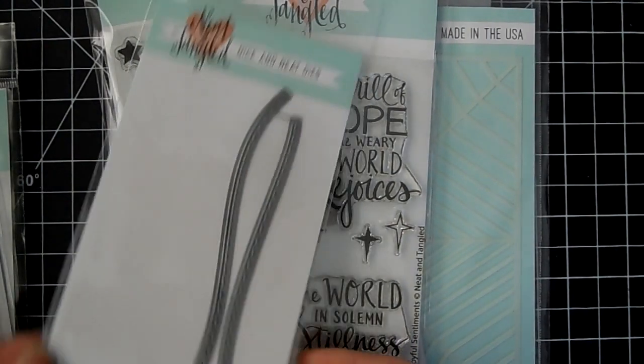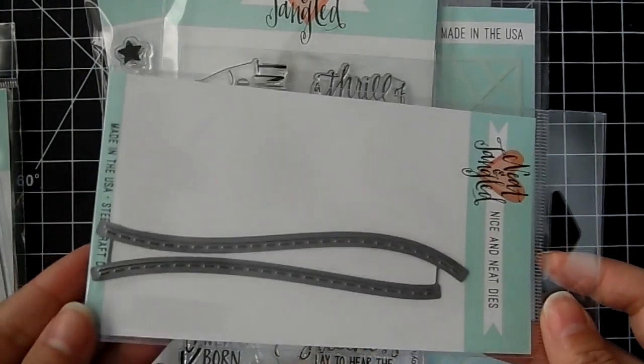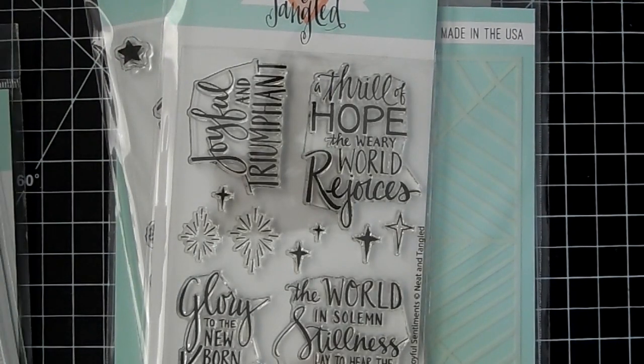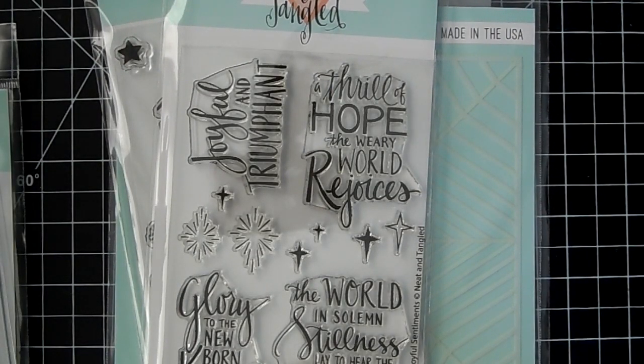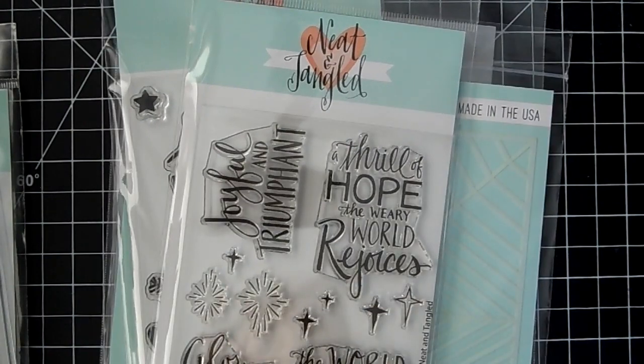There's a Snow Drift die — you get two at a really nice price point. You can create some nice snow hills, or use it for spring and summer cut in green for grass, or cut it in beige for sand in ocean scenes.